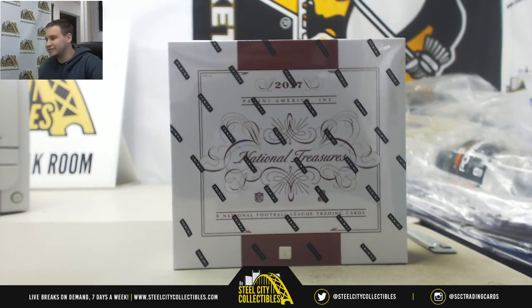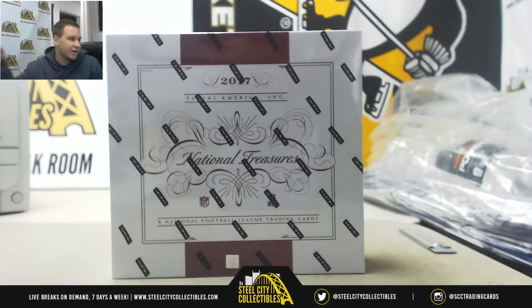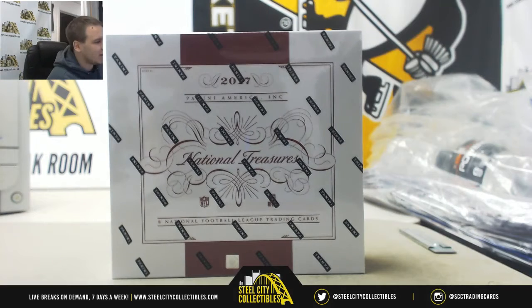Next group break of the night, guys. We've got another NT Football. This is 2017 Football Serial Single Box Break, number 8.